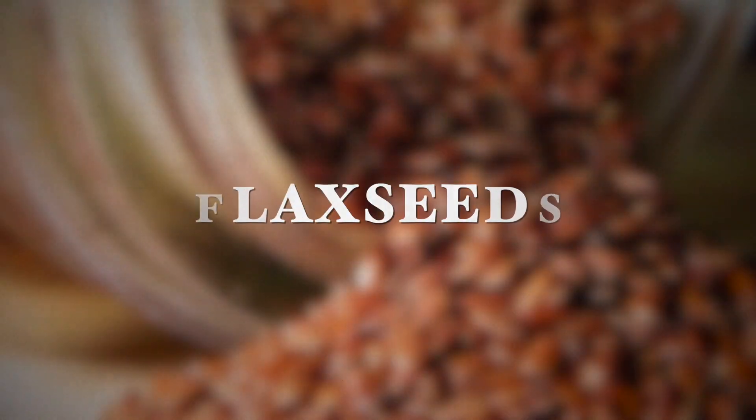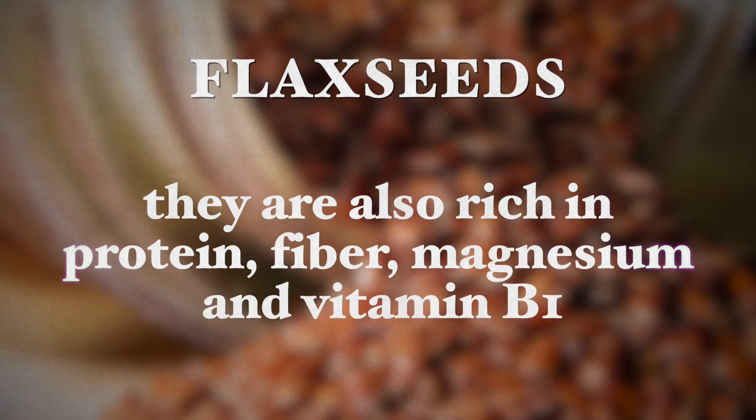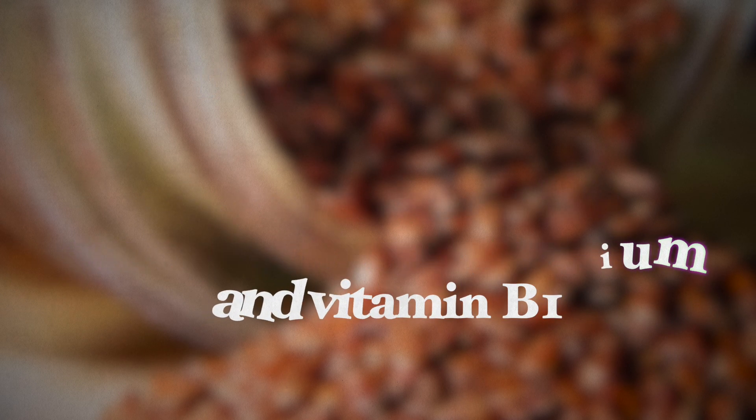The next food is flaxseeds, which may be small but are large in nutritional value. Not only are they a good source of omega-3 fats, they are also rich in protein, fiber, magnesium, and vitamin B1. Next time you prepare oatmeal, soups, or any hot dishes or even salads, you can throw in a spoonful of flaxseeds for their many added benefits.